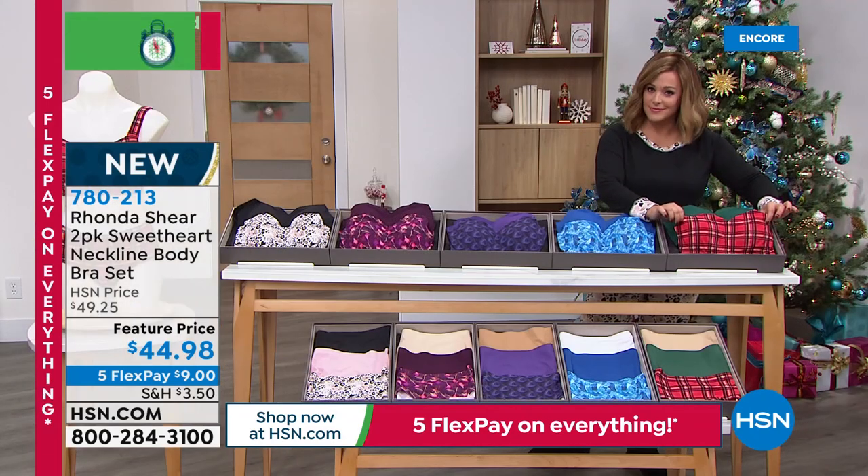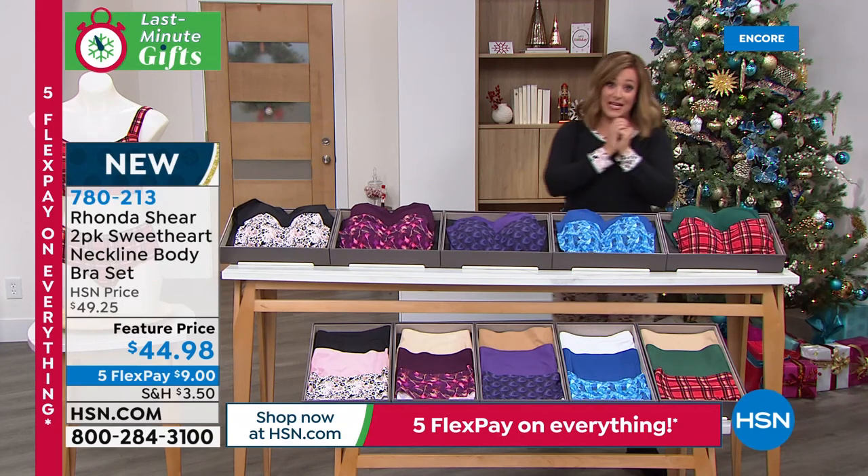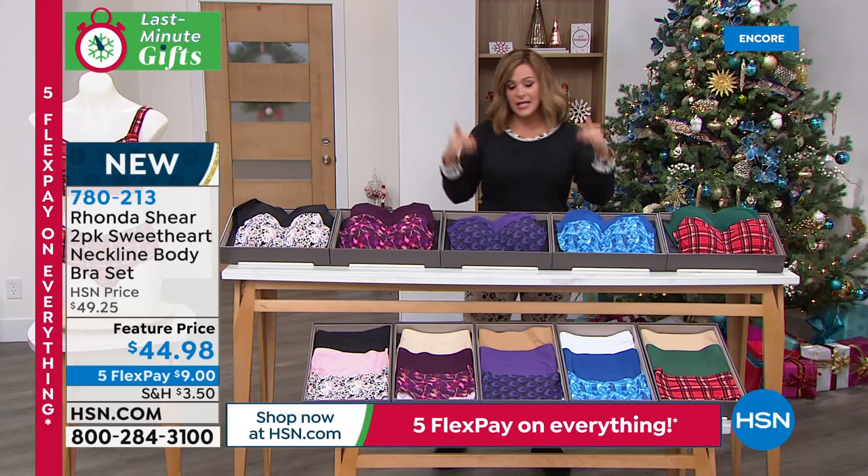We have matching panties, by the way. This comes in small through 3X. Rhonda, tell us how to size these — do we shop our top size the way we always do with you?